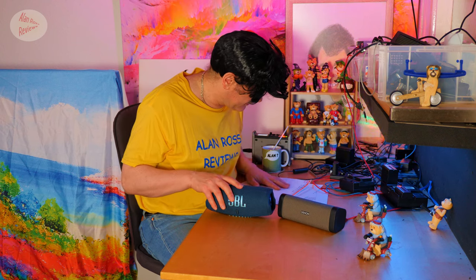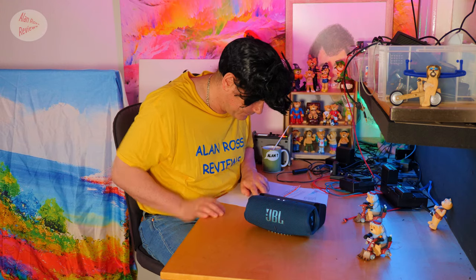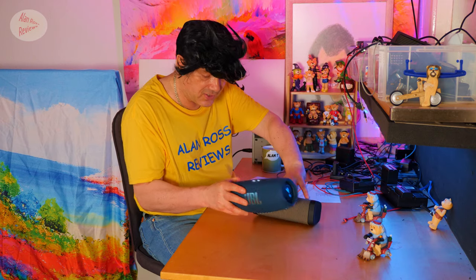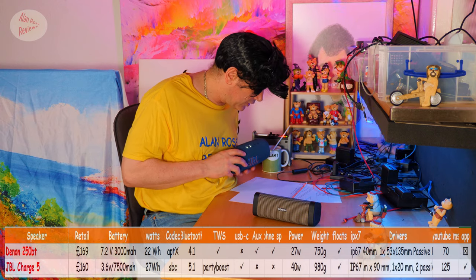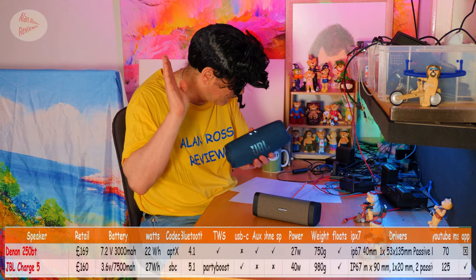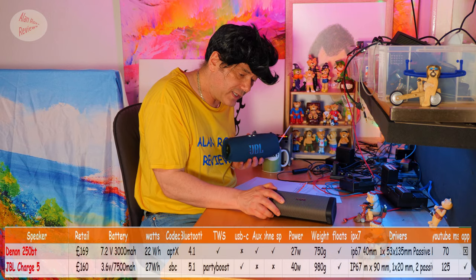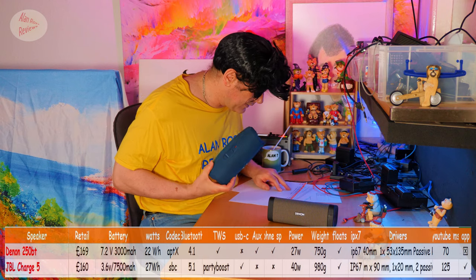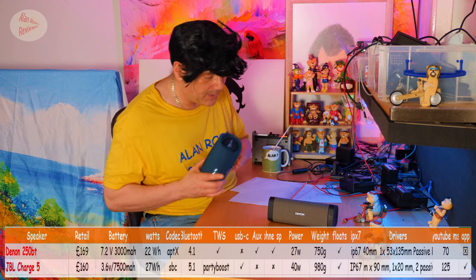The JBL Charge 5 is a bit bigger — quite a bit chunkier in actual size. In terms of weight, it's 980 grams versus 750 grams for the Denon. In terms of battery, the Denon has 22 watt-hours, though not the greatest battery as mentioned — it will discharge even when you turn it off and leave it on the shelf. The JBL Charge 5 has 27 watt-hours — it's a bigger battery.